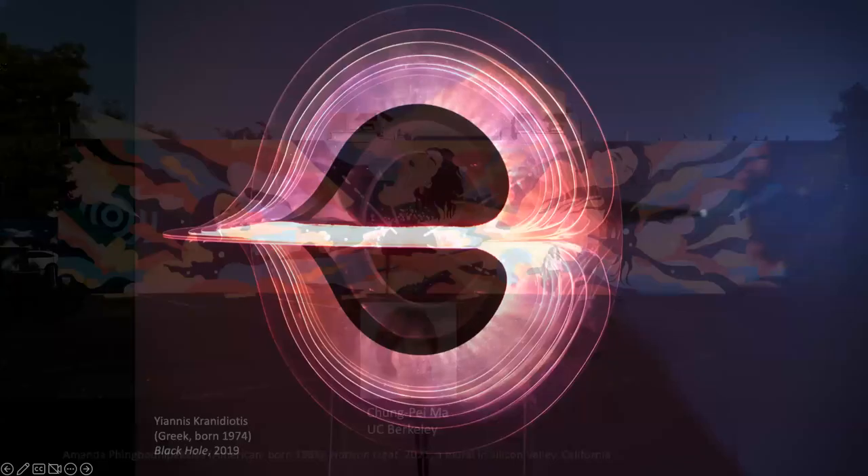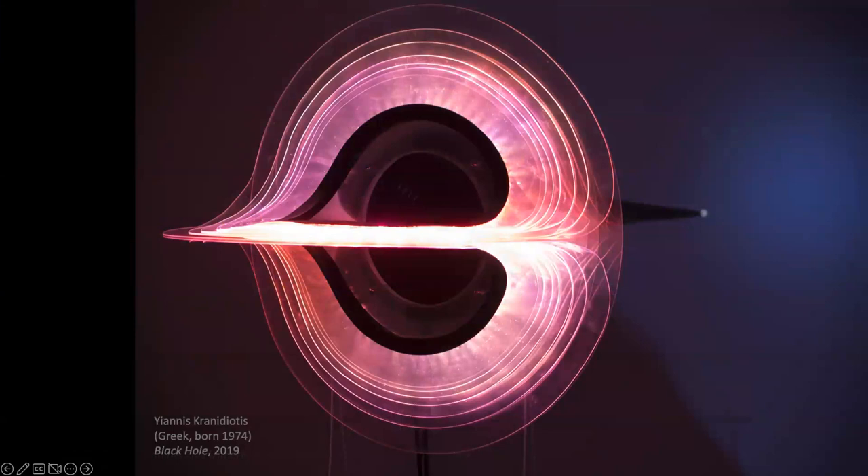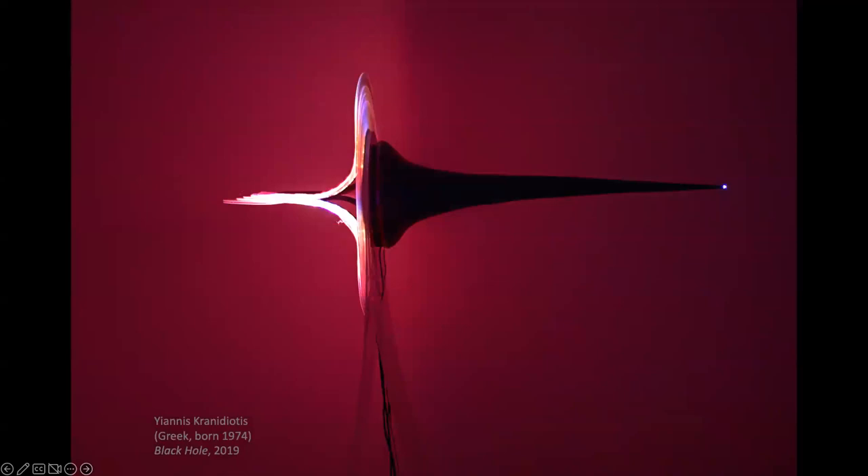This artist is symbolizing the warping of space-time around a black hole with circular sheets of bent plastic. In the center of the sculpture he locates a speaker. It has a cone shape; at the end of the cone is a light symbolizing a singularity. The speaker at the center broadcasts gravitational waves translated into sound that humans can hear.